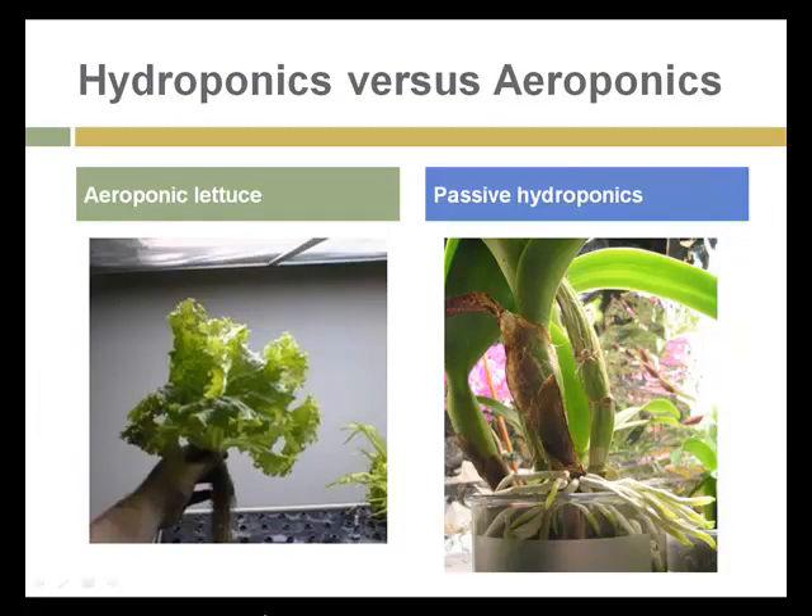Aeroponics is a system for providing support for a plant and keeping the roots in the dark without having them constantly flooded with water. A passive hydroponic system is one where the water level is maintained and not constantly recirculated. These are both less common systems than the hydroponic recirculating systems we saw in the prior slide.